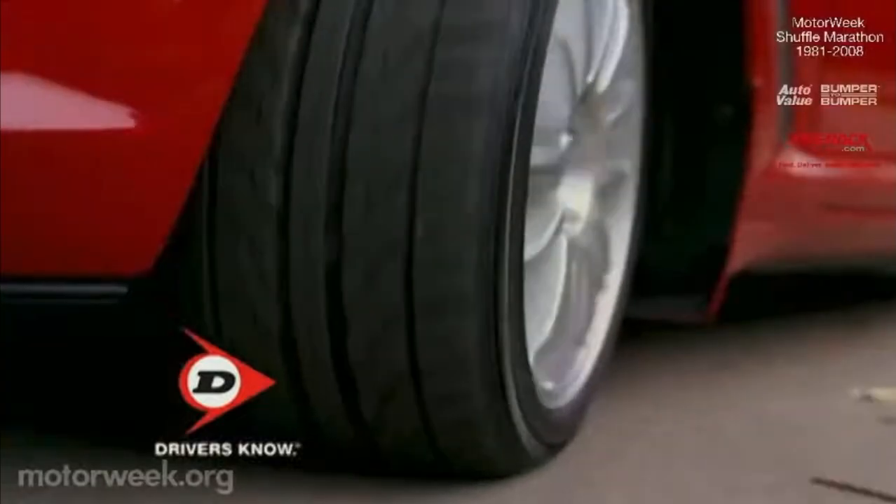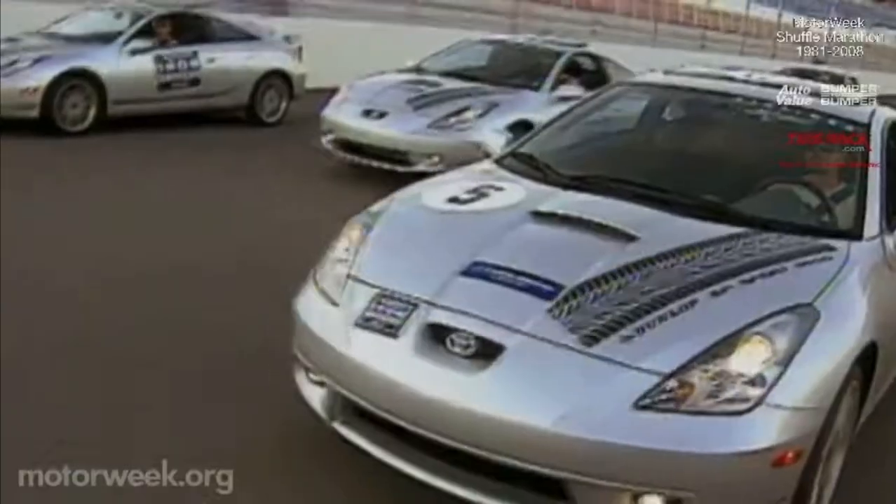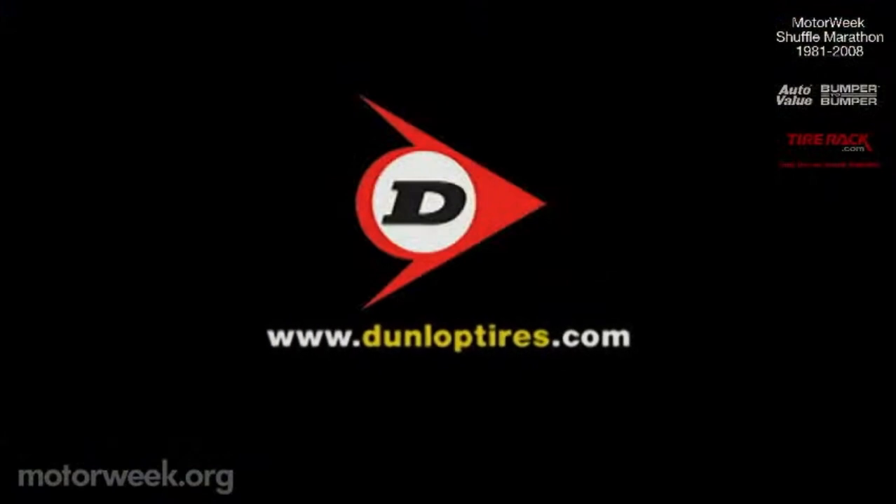And by Dunlop Tires. The search for true performance is part of our heritage. Dunlop is proud to present the Dunlop Drivers' Cup, where amateurs from around the world compete head-to-head in on- and off-road competitions. Information at DunlopTires.com.